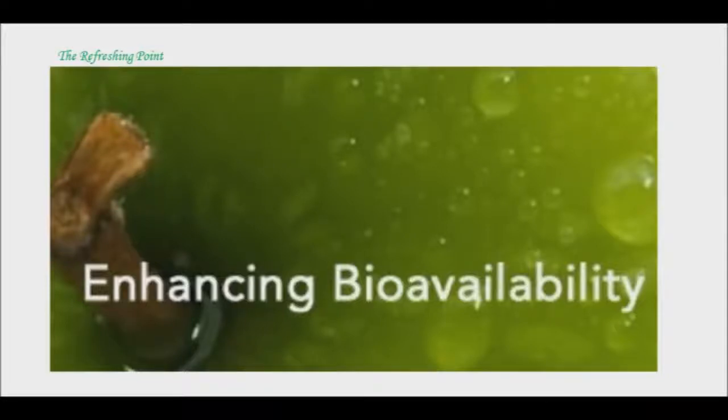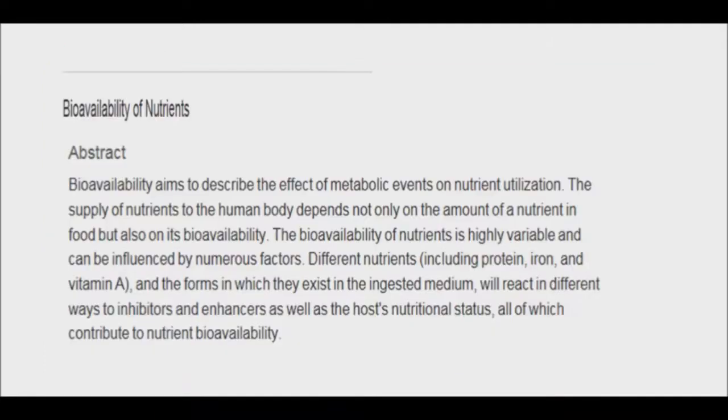Good afternoon and welcome back to Refreshing Point. I will be sharing with you today how consuming certain herbs can enhance nutrient absorption. Just because you consume a particular food or drink which contains various nutrients doesn't mean that 100% of them make their way through your gastrointestinal tract to your bloodstream and your cells.